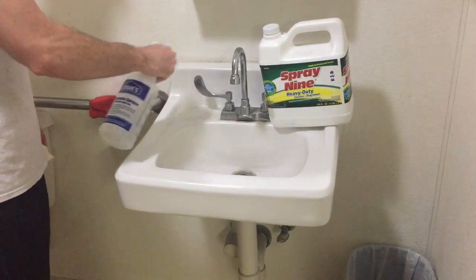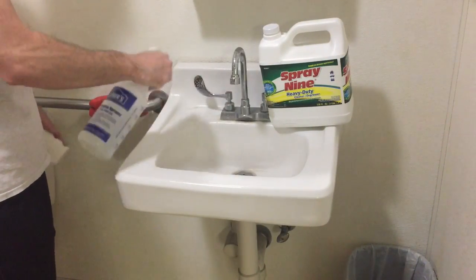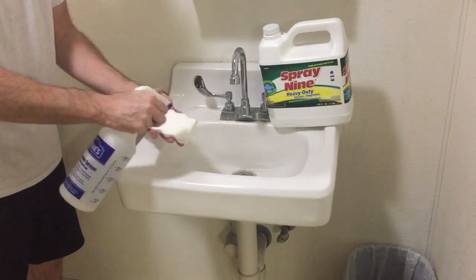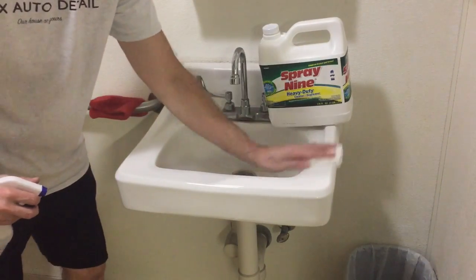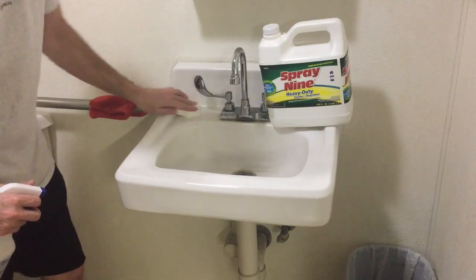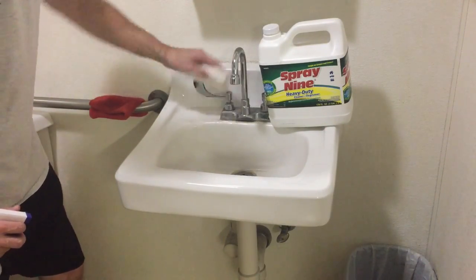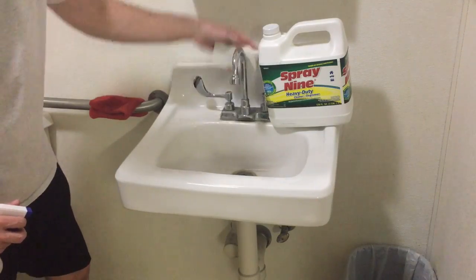Not only in interiors, but Spray Nine is also used in the bathroom — the sink, toilet, walls, door handles, windows, light switches — anywhere that needs to be sanitized, cleaned, and disinfected. Used with a magic eraser, it's one incredible combination.